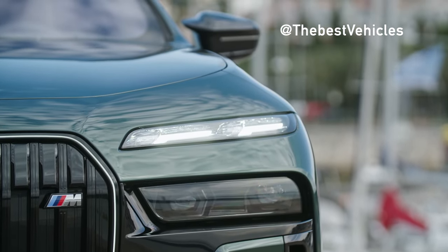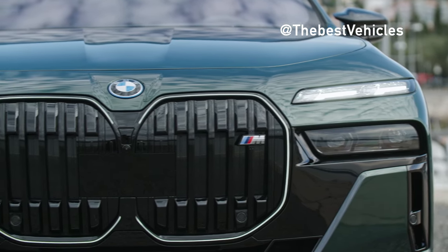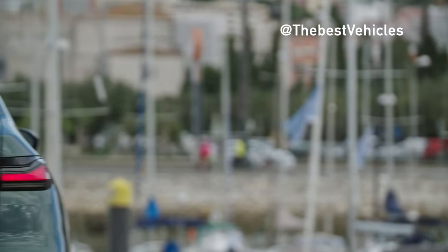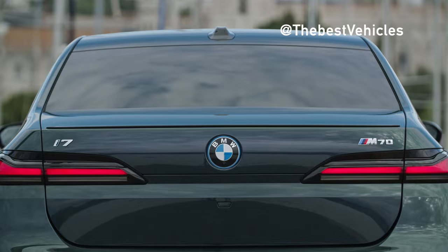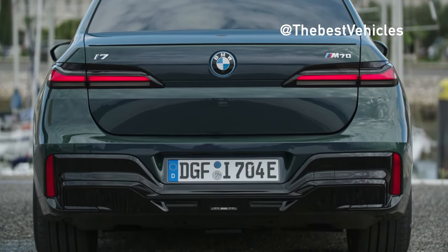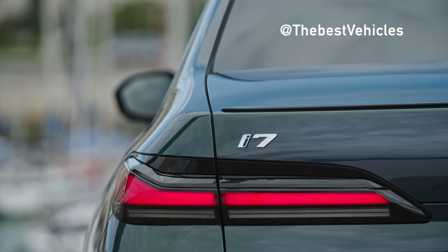As for the exterior design, the BMW i7 M70 has typical design features such as a large grille and powerful air vents, 21-inch gloss black aluminum alloy wheels with shiny details and blue M Sport brake calipers. Buyers will be able to choose performance tire options on the i7 for the first time, however they will be fitted with 20-inch wheels, and it's unclear whether the range will change significantly as the diameter reduces.